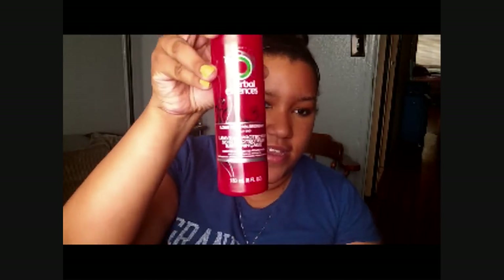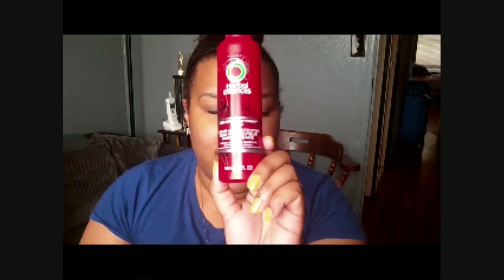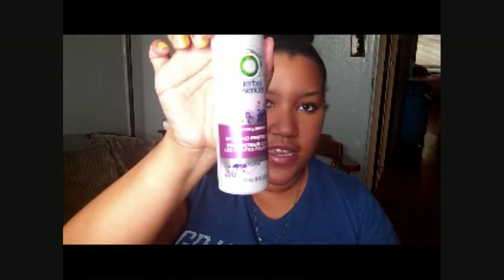You guys don't know but I'm actually transitioning, which basically means I'm trying to grow out the relaxed ends of my hair to be chemical free. Some of the things that have helped me along this journey — it's only been six months — basically this stuff right here which is the Herbal Essence Long Term Relationship Split End Protector. I use this as a moisturizer like every day. I buy these in bulk so I have like six bottles of them.